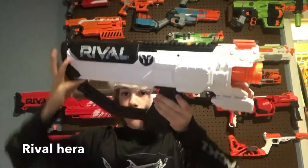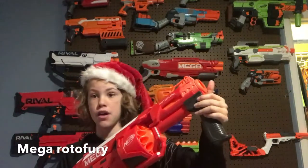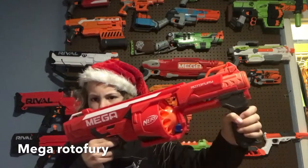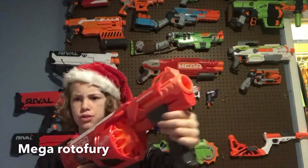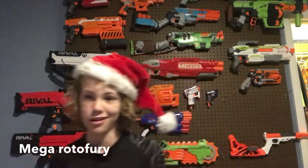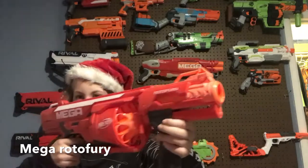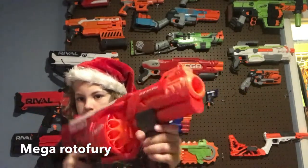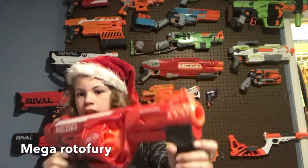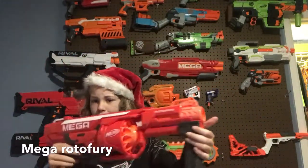Number two is the Nerf Mega Rotofury. I recommend this because it does not use batteries. The prime is pretty smooth so kids won't struggle with it. It holds 10 Mega darts. It also has slam fire — you pump it back, hold the trigger, and as soon as it gets to the forward position it fires. A lot of guns have slam fire, but yeah, no batteries required — that's why I like it.